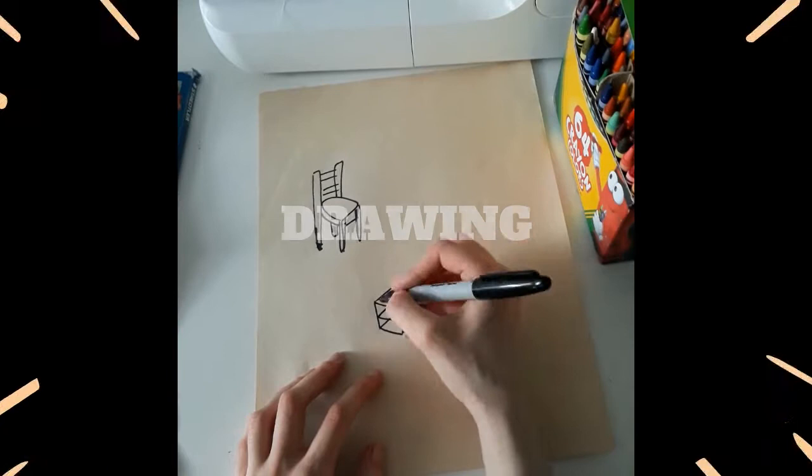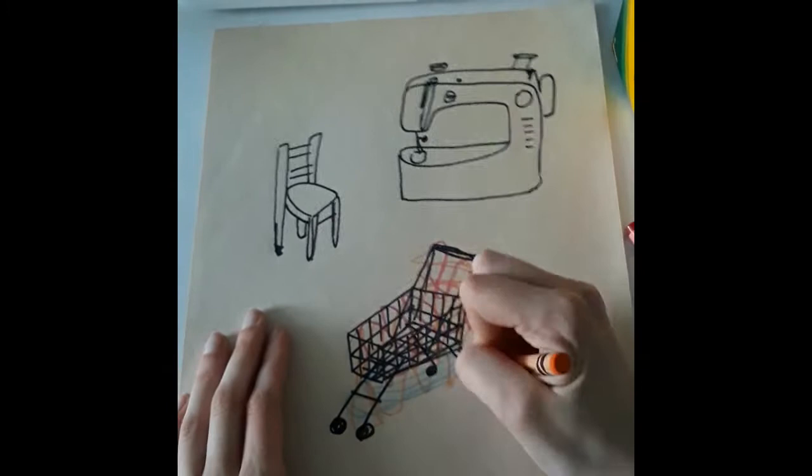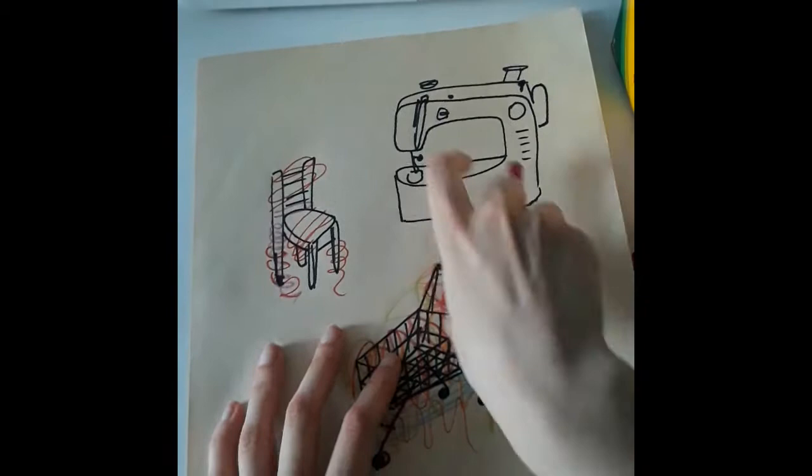If you don't have any yarn, you can draw an object you'd like to wrap instead. I used a Sharpie to draw a chair, a shopping cart, and my sewing machine. After you've drawn your objects, use something colorful to draw yarn — I tried crayons, colored pencils, and markers, and I layered my colors the same way Judith Scott layers her string and yarn.